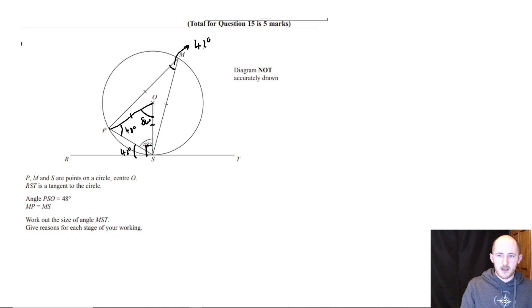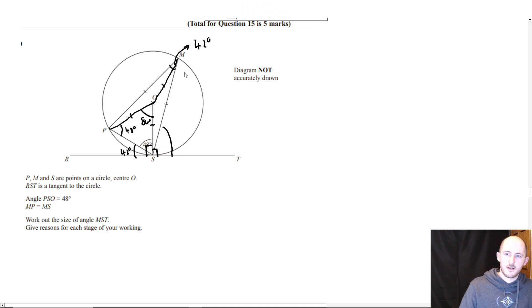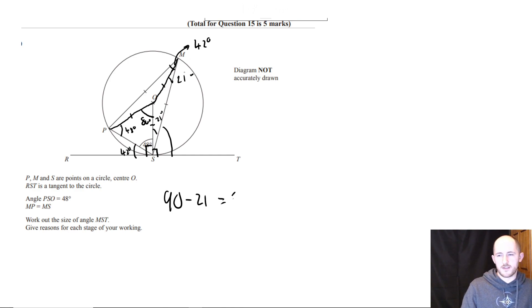You also know that this side has to be 90 degrees, but we're only looking for this angle here. What I would have done is draw another line from O to M, which cuts this angle in half — so this angle is 21 degrees, this angle is also 21 degrees. So then all you're doing is 90 minus 21 to get your final answer of 69 degrees. Either way you did it, you would have got that.